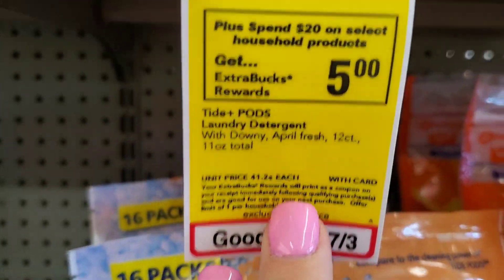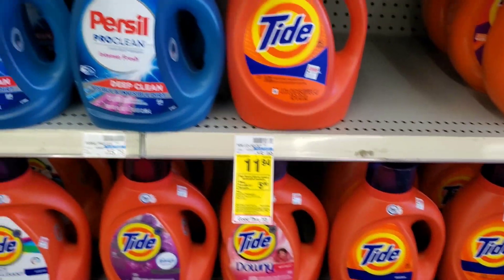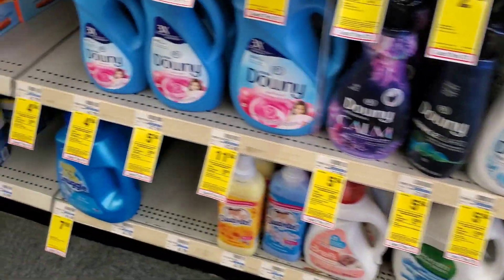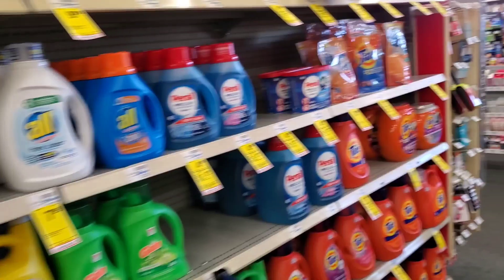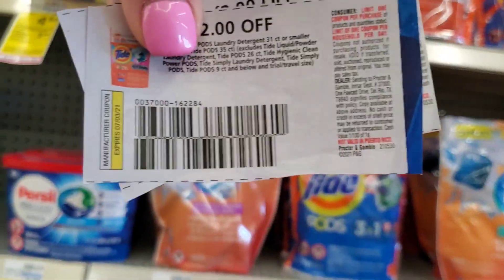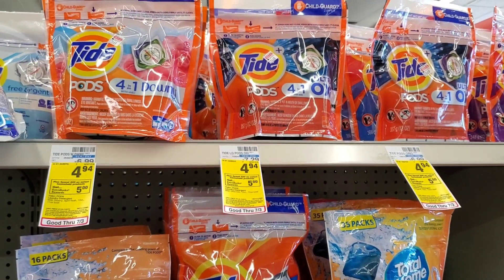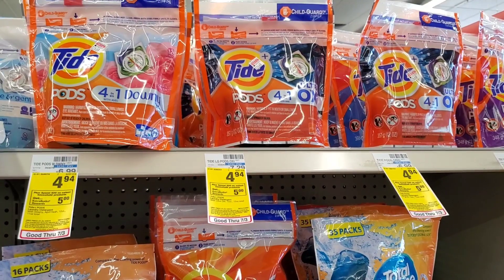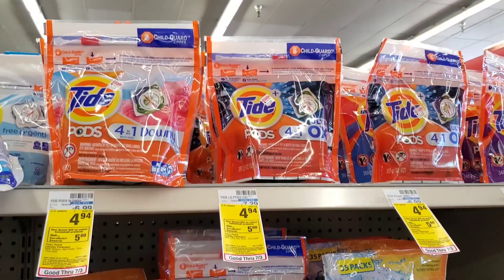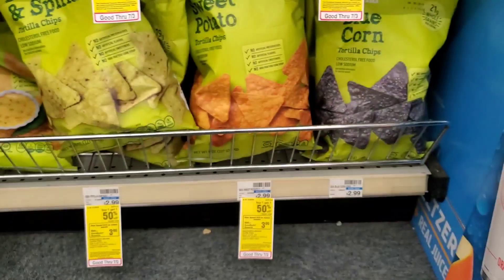The next deal is household — spend $20 get $5 back. Tide Pods, Gain, and other brands are included. I'm getting four Pods and using four $2 off one coupons. So $20 minus $8 = $12, and we get $5 back making it $7 total, about $1.75 each.